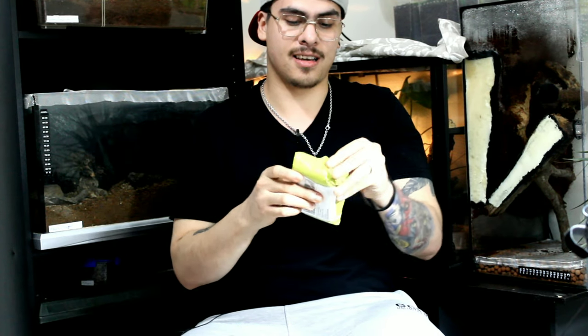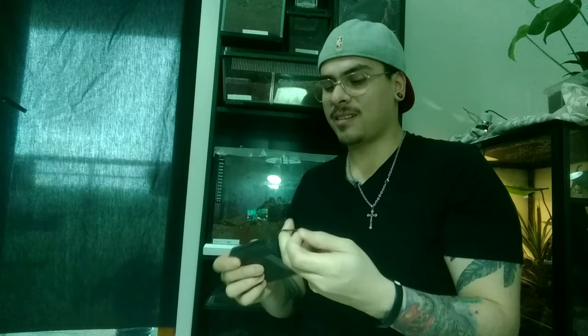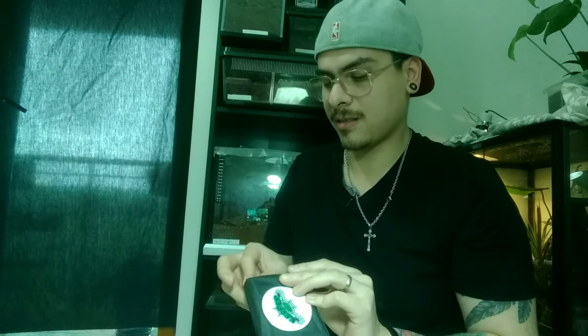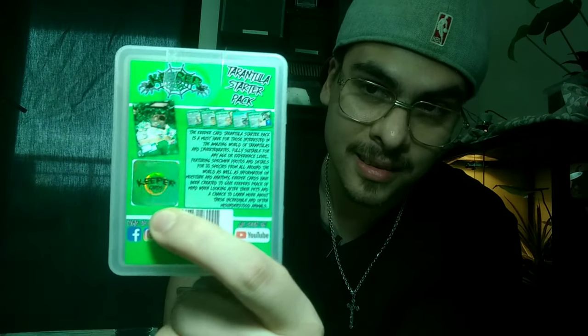I know where it is, and this is something every keeper should have. Shout out to Keeper Cards for this amazing oil — it's so rough, so cool, man. I don't even want to rip it off, but I will because I want to see what's inside. Big shout out to Keeper's Cards, man. That's awesome.